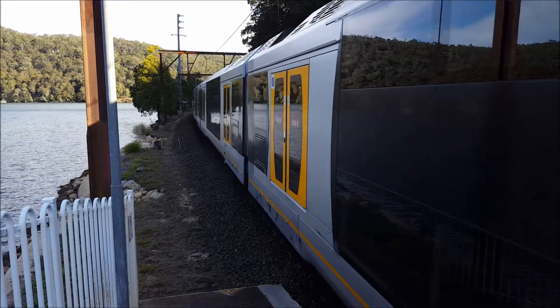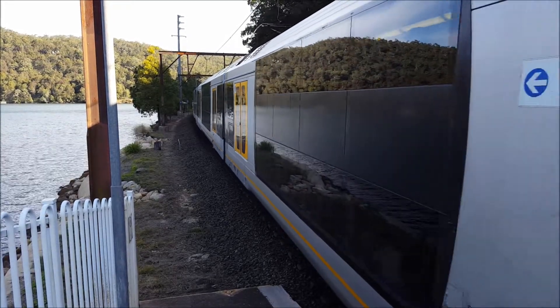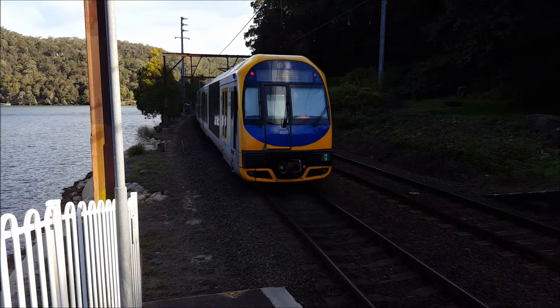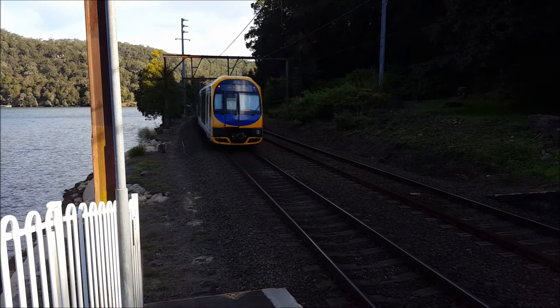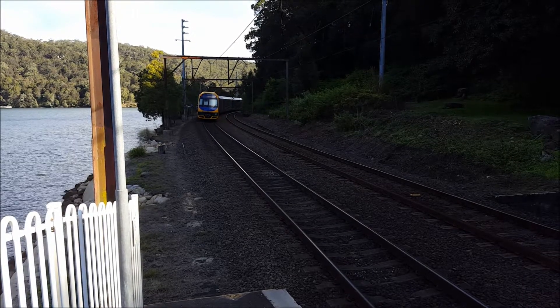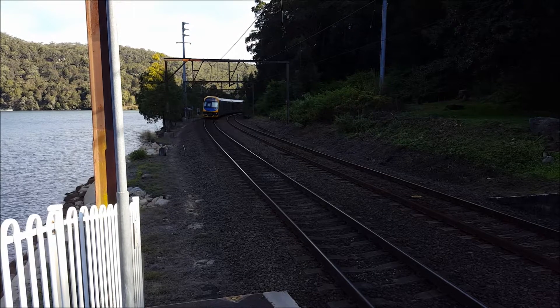Departing on platform number one we have H9, departing platform number one for a Central service stopping at Hawkesbury River, then followed by Cowan, Bowawa, Hornsby, Epping, Eastwood, Strathfield and Sydney Terminal.